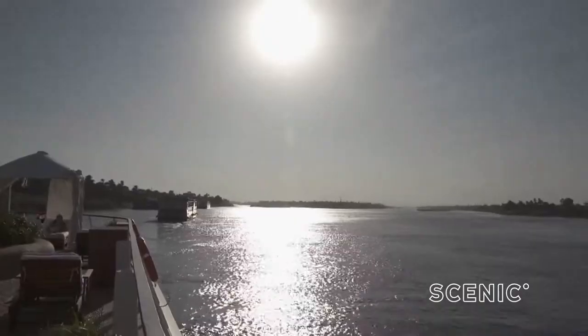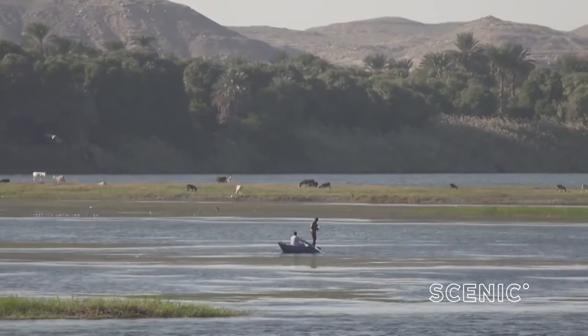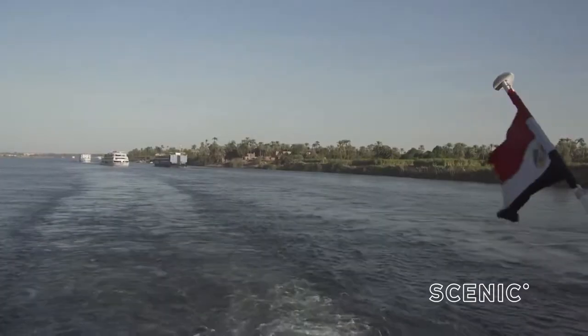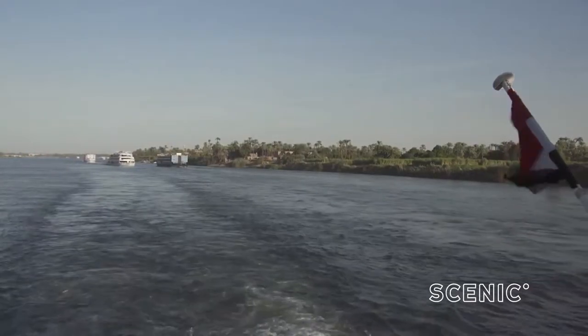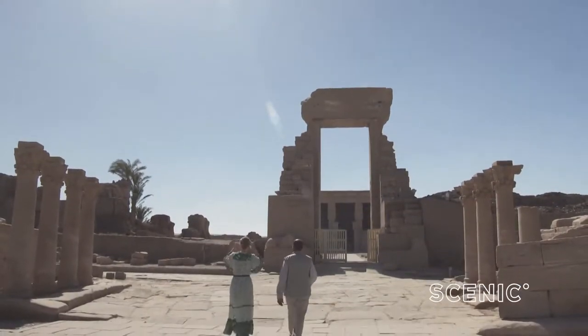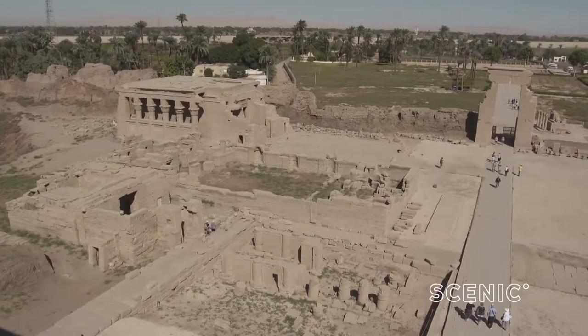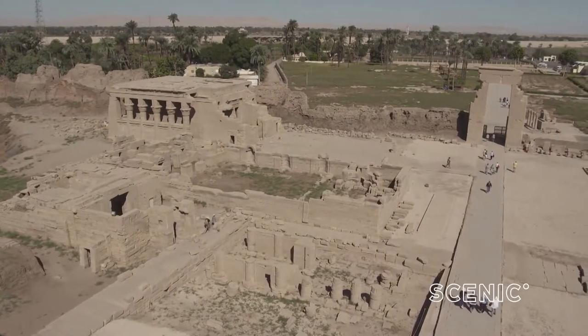Now most of Egypt consists of dry desert, making the Nile the country's lifeline. This was the original ancient highway. Today it's delivered us to Dendara — the best preserved of all of Egypt's ancient temples.